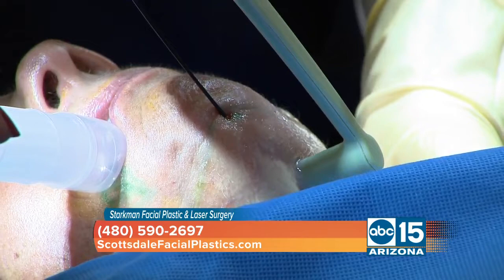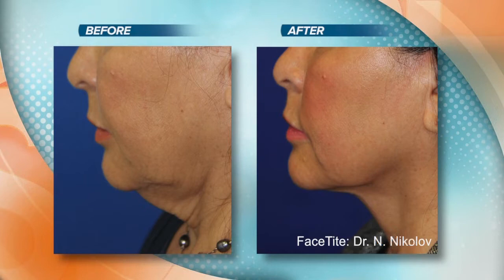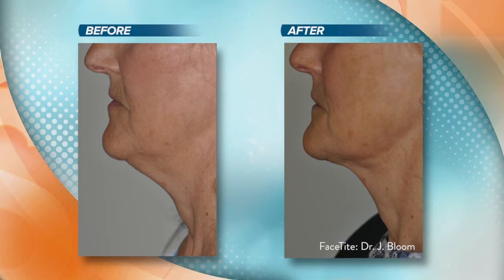I want everybody to take a look at the before and afters because that's what we all want to know — what's it going to look like afterwards? Let's talk about downtime. How long are we down? With a full surgical facelift you're usually looking at one to two weeks to heal. With FaceTight and radio frequency, you're looking at about five to eight days and there's no incision — just healing from any swelling or bruising. By one week, people are essentially healed and they'll see results for months and years later.